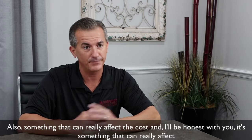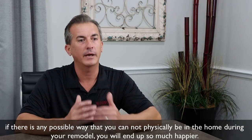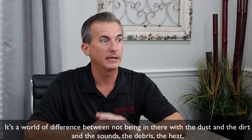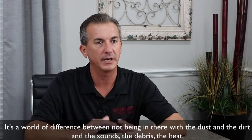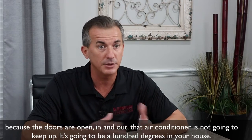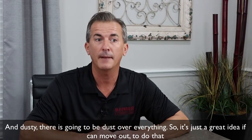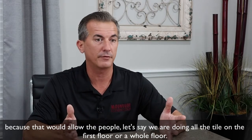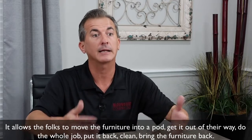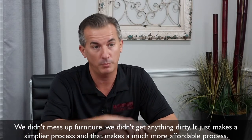Also, something that can really affect the cost — and I'll be honest with you — something that can really affect whether you like your contractor anymore after this process or not, is if there's any possible way that you cannot physically be in the home during your remodel, you will end up so much happier. It's a world of difference — not being in there with the dust, the dirt, the sounds, the debris, the heat, because where doors are open in and out, that air conditioner is not going to keep up. It's going to be 100 degrees and dusty in your house. So it's a great idea if you can move out, because that allows the folks to move the furniture into a pod, get it out of their way, do the whole job, put it back clean, bring the furniture back. We didn't mess up furniture, we didn't get anything dirty. It just makes a simpler process, and that makes a much more affordable process.